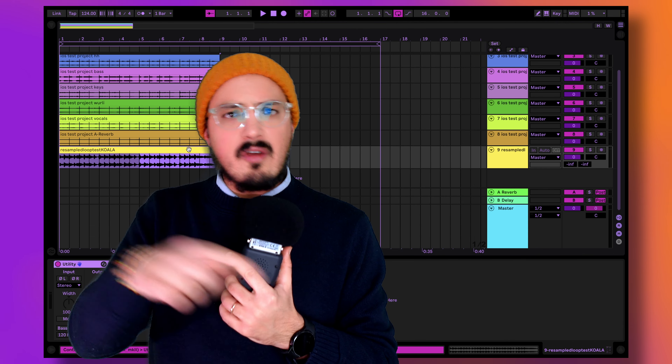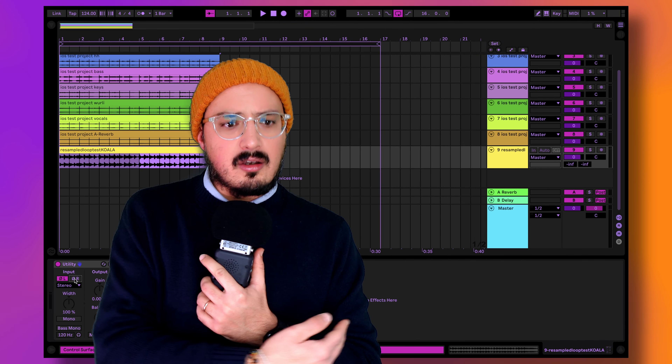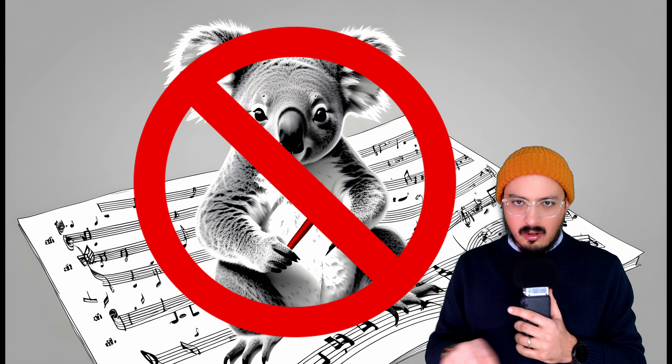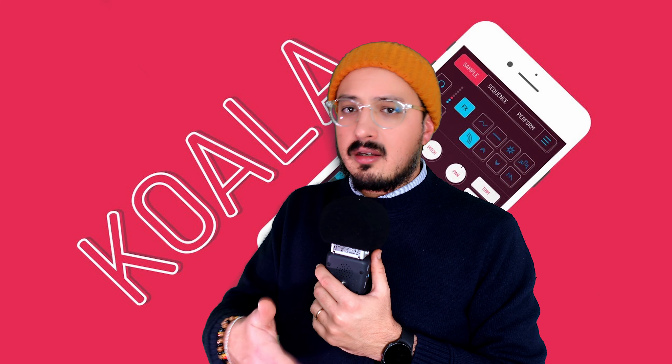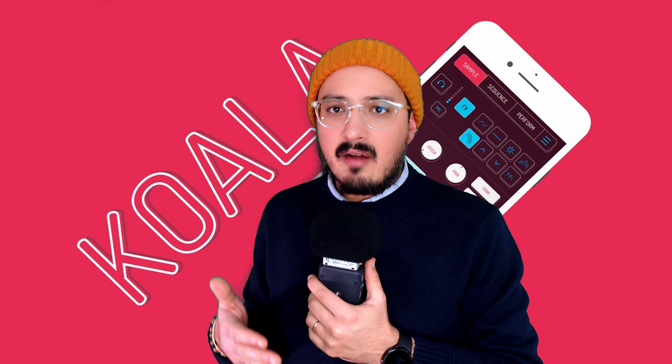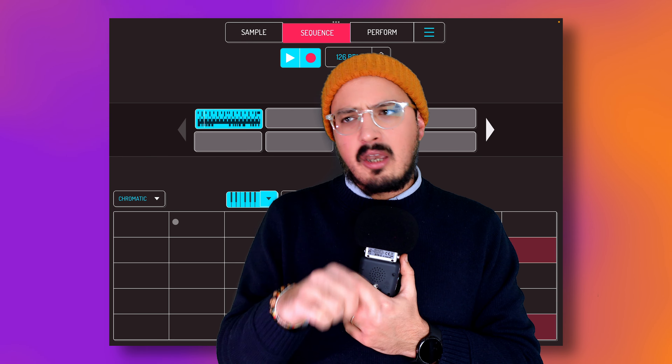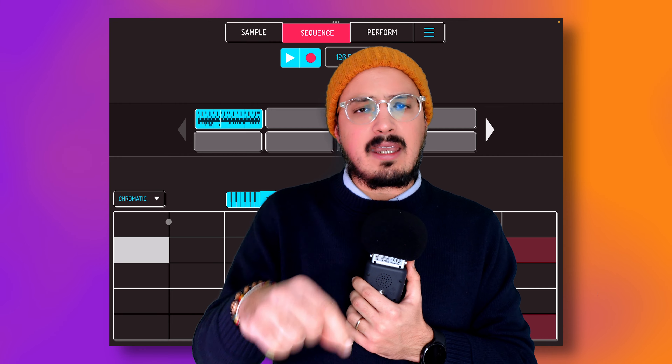I also reversed the phase on the loop I created in Koala, and the two mixes cancelled themselves out. So we can put this to rest: Koala does not color the sound at all. The summing in Koala seems to be as transparent as any other DAW on the market. That's great — but it also begs the question: why do my Koala beats sound so bad? Then I figured it had something to do with actually making tracks in Koala.